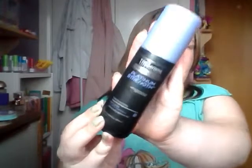Next I got the TRESemmé Platinum Strength Stay Soft Leave-In Treatment. I want to improve my haircare because my hair is really dry, and I thought a leave-in treatment — like a leave-in conditioner — would be quite nice to really soften it and make my hair really nice. Hopefully that will make a difference.